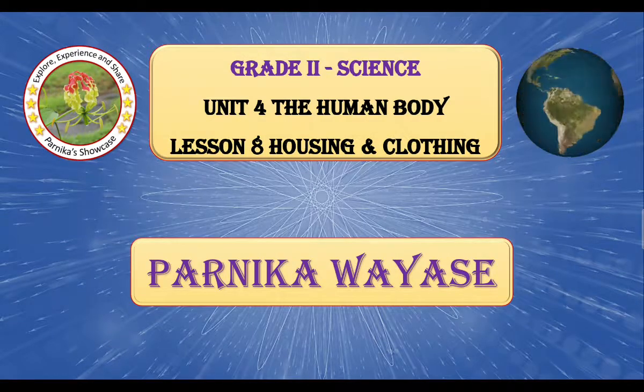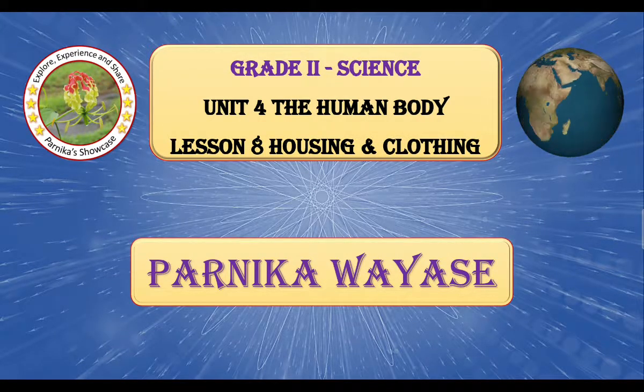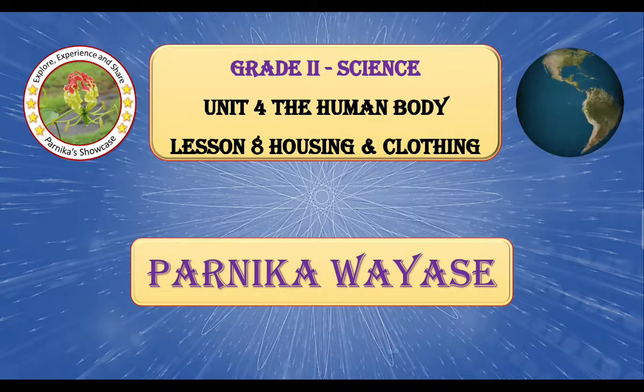Hello everyone, welcome to my channel Parnikaj Showcase. Today we will discuss MCQ questions based on Grade 2 Science, Unit No. 4, The Human Body, Lesson No. 8, Housing and Clothing. Let us begin with the first question.